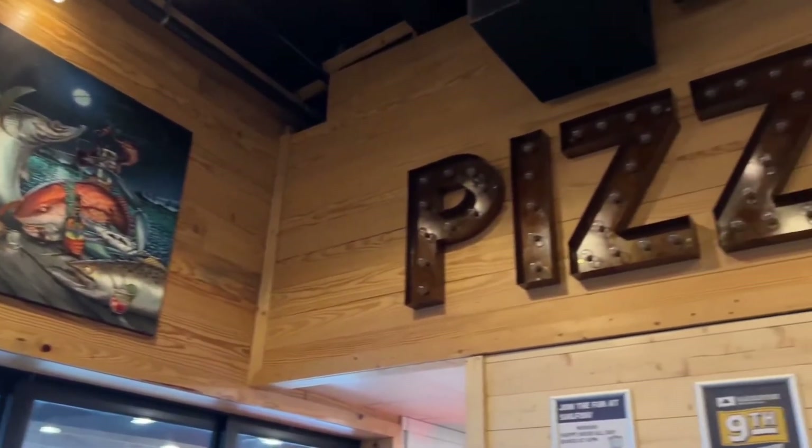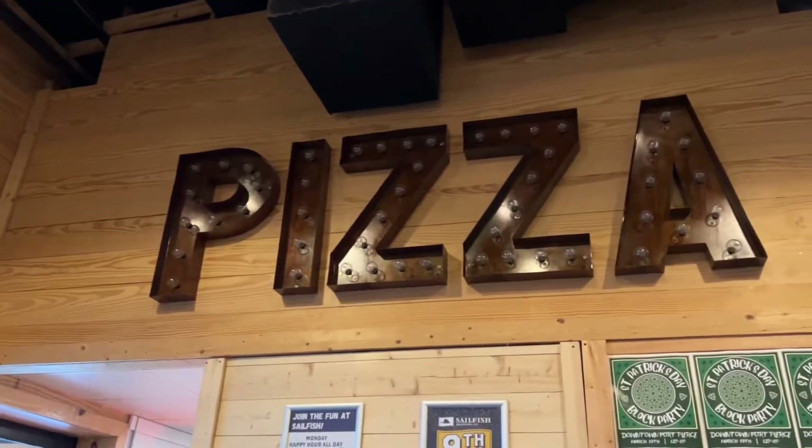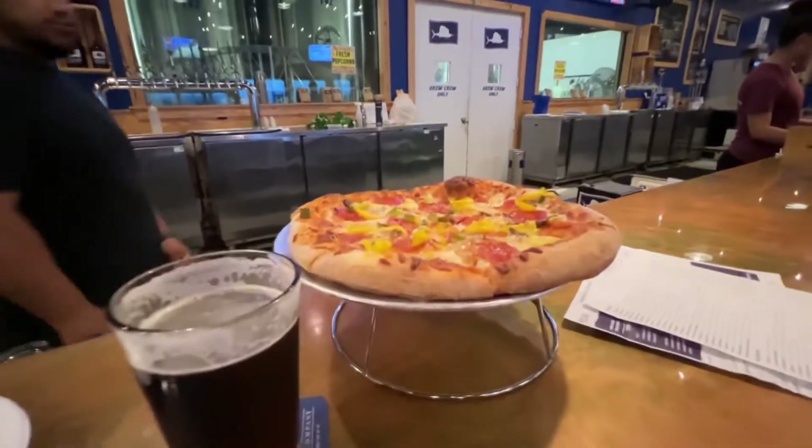They also have a place that makes pizza right inside the brewery. The pies are great — made to order, any toppings you'd like.